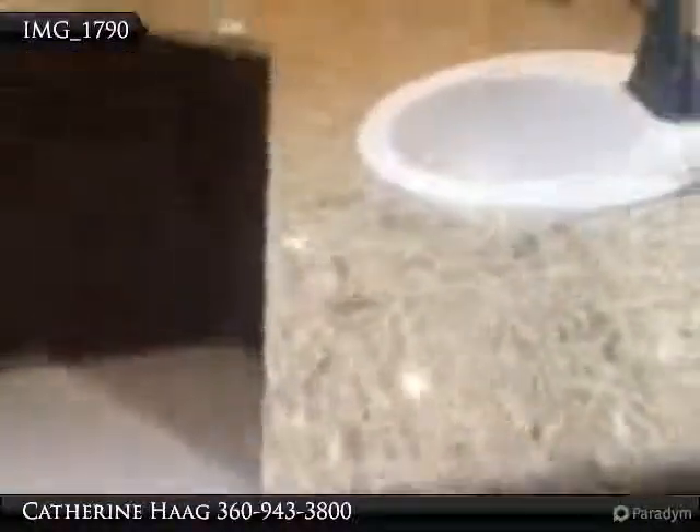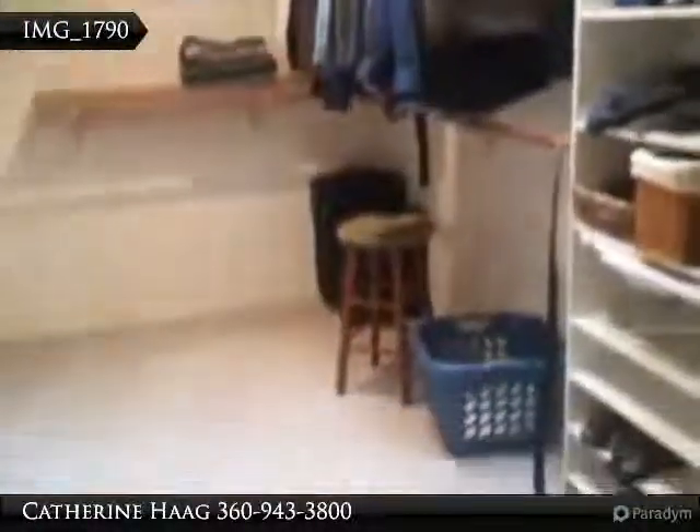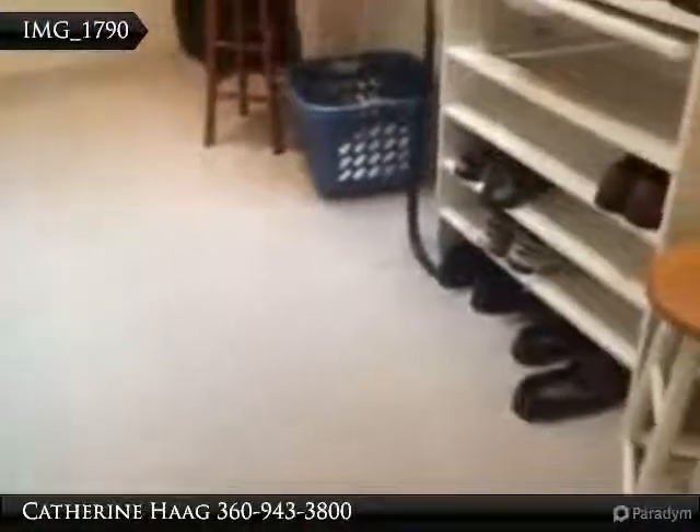It's flat underneath. A double vanity, great granite tile, and tile floors. A tile shower — a very nice tile shower — and a built-in storage area. And then the master closet, a really nice size walk-in closet.